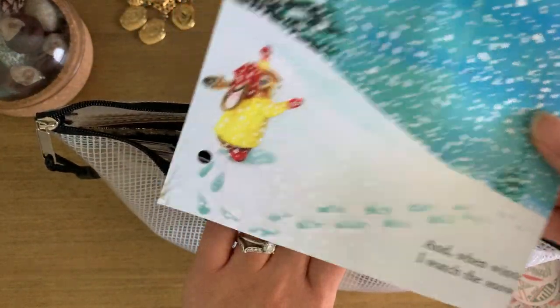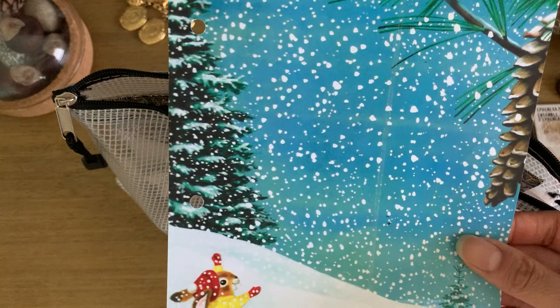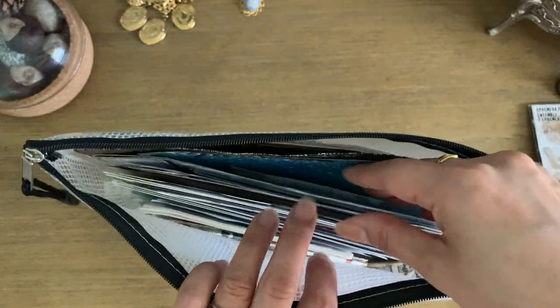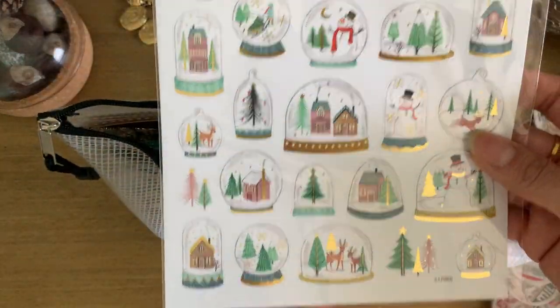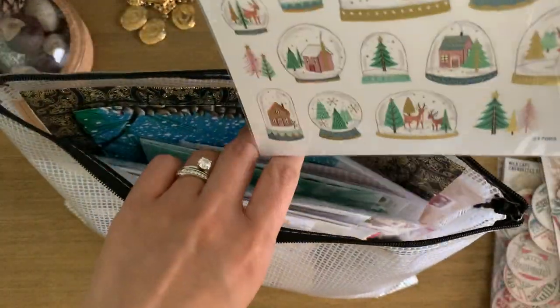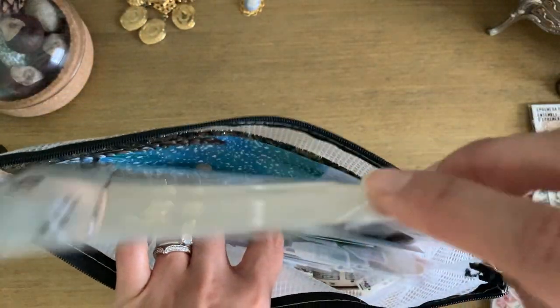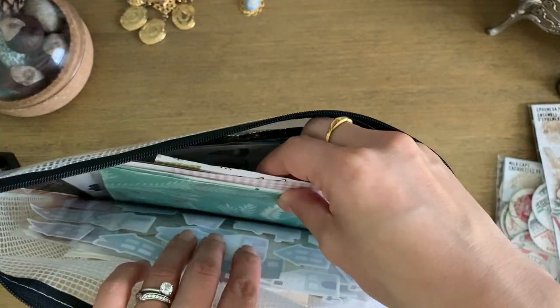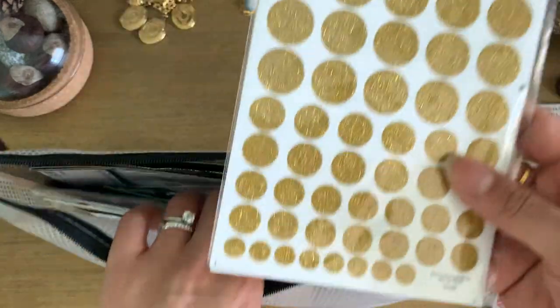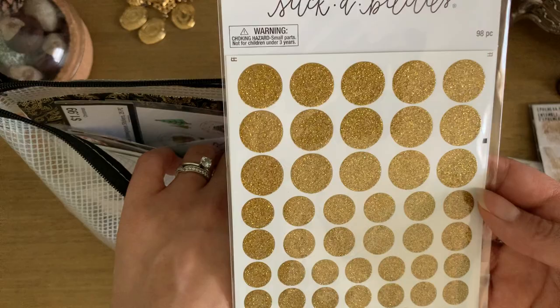I copied this from 'I Am a Bunny,' which is actually a Richard Scarry book and one of my daughter's favorites. I have a snowy scene, and these are snow globes — I love snow globes. That's a newer acquisition. I also got these glitter dots from Hobby Lobby, which are new too.